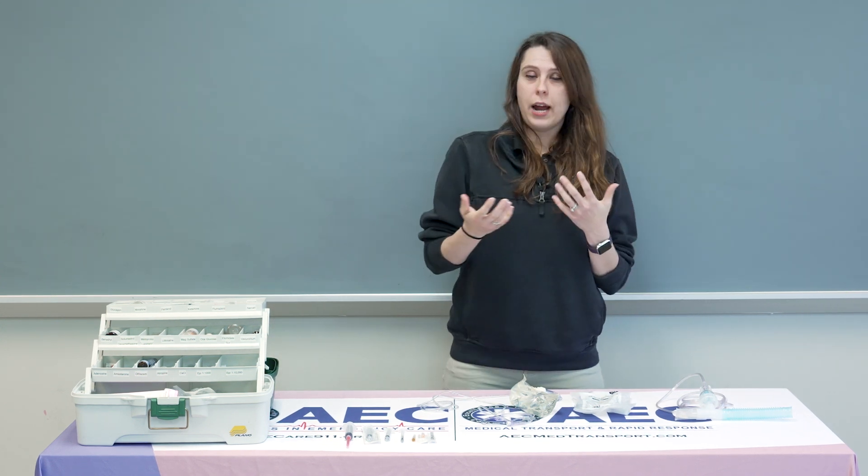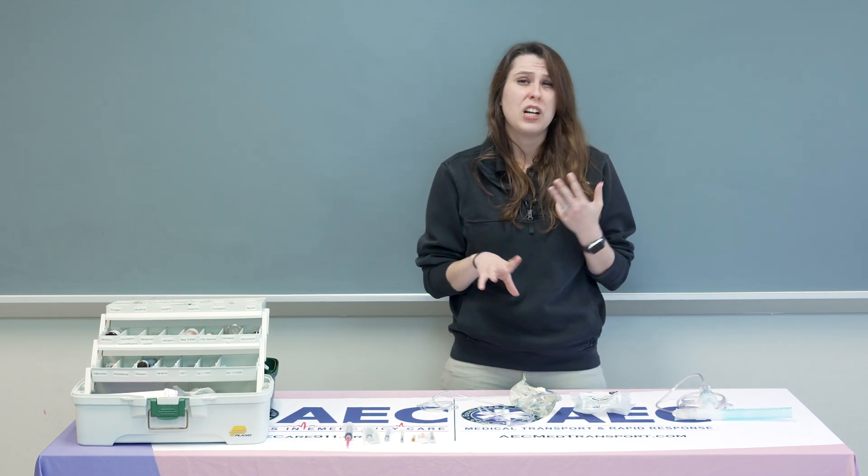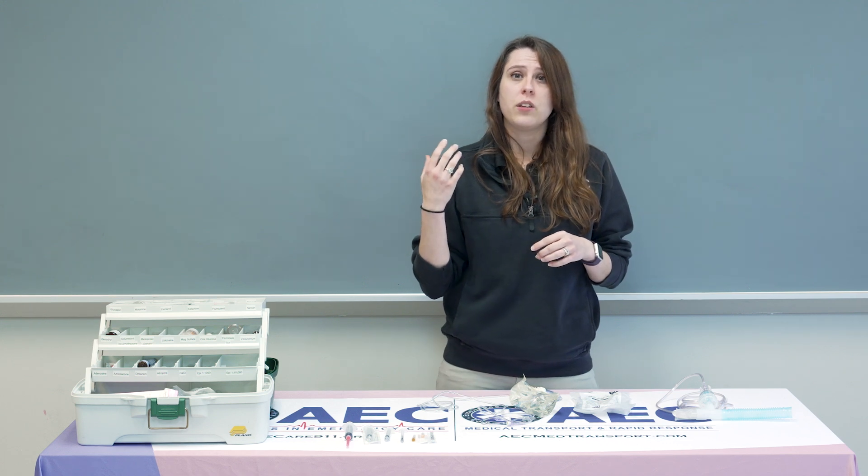Indications for Atrivent would be bronchial asthma, COPD, emphysema, chronic bronchitis patients, anaphylaxis, and it can also be helpful with burn inhalations or any toxic inhalation patients because of the potential bronchospasms or bronchoconstriction.